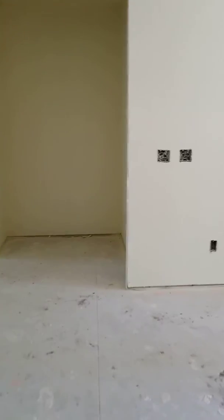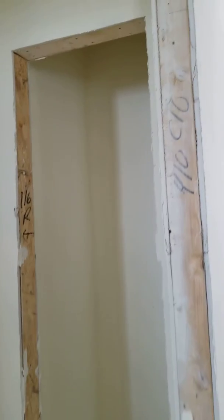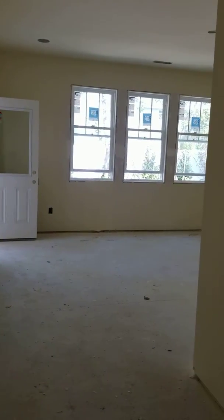Going straight across to the master, you have a little small hall closet. There's an inset here before you go into the bedroom, and attic access. Coming in, you first get those three windows across the back.